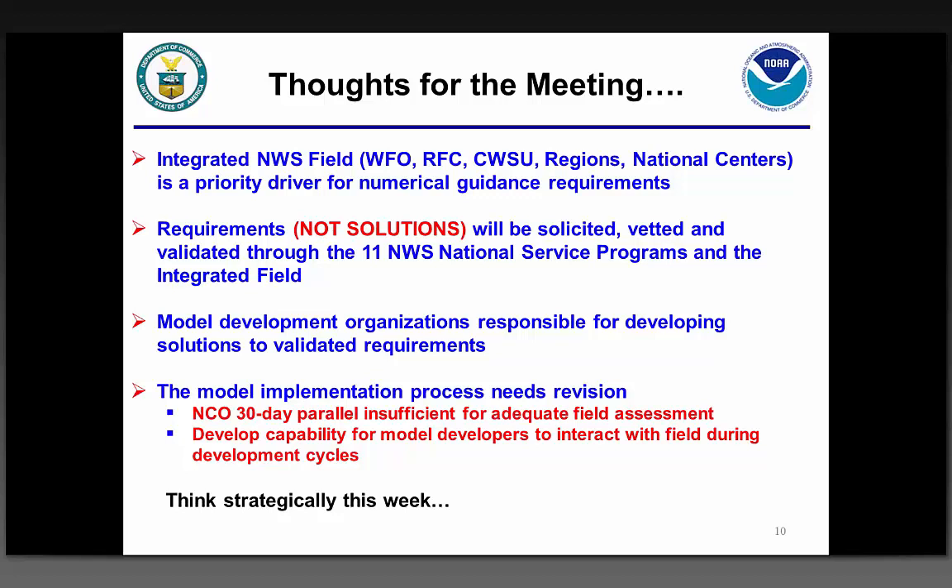An important part of the outcome of this meeting is to listen to what Ricky has to say with the UMAC. The UMAC is going to brief Dr. Sullivan at the AMS meeting next month — Dr. Sullivan, Vice Admiral Brown, Rick Spinrad, Craig McClain, Louie Uccellini — NOAA leadership is going to hear what they have to say. This is your opportunity to be heard. I want to thank everybody for taking the time to come to this meeting. I'll be in mostly tomorrow and Wednesday.